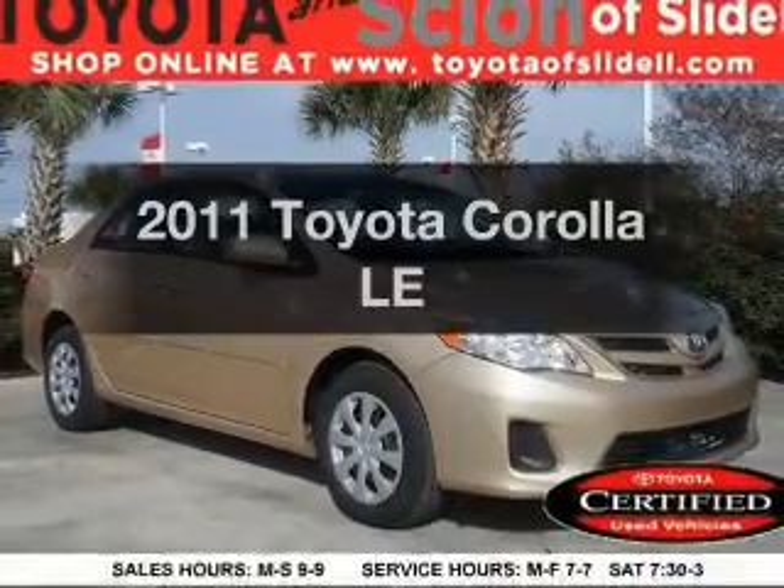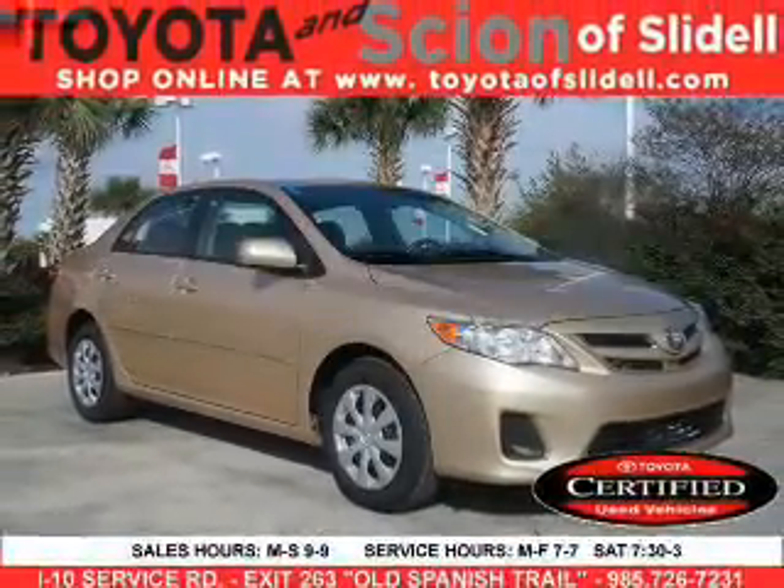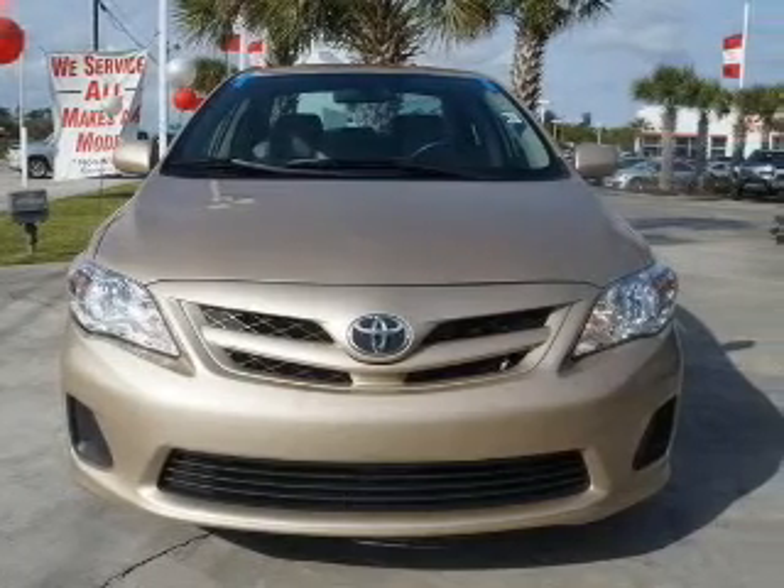Get noticed in this 2011 Toyota Corolla. Travel the roads in style and comfort in this great vehicle.